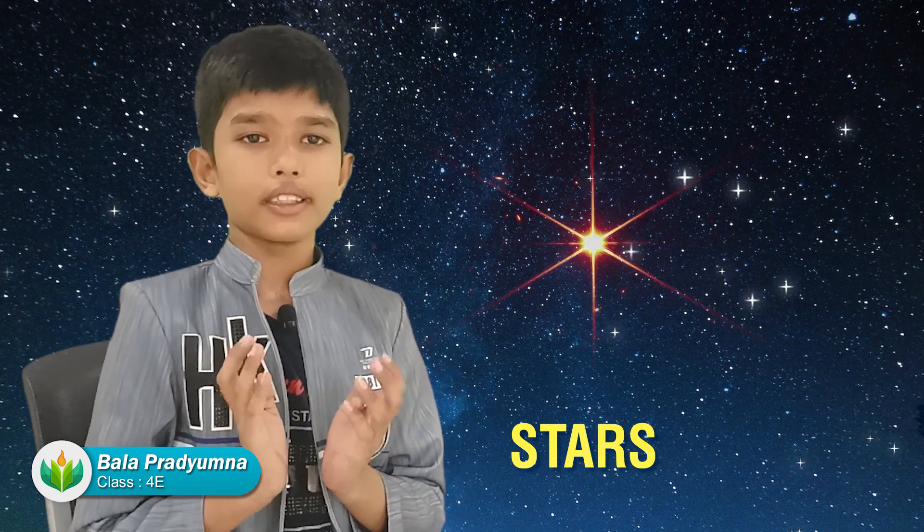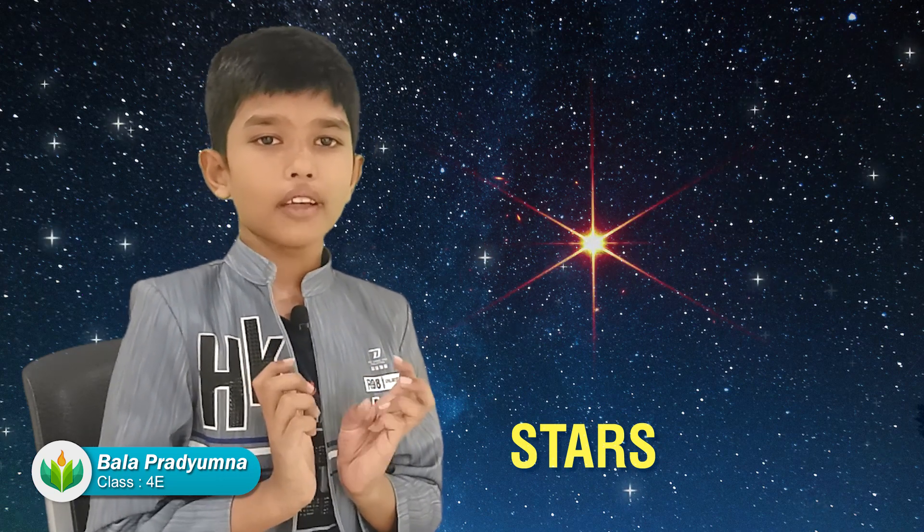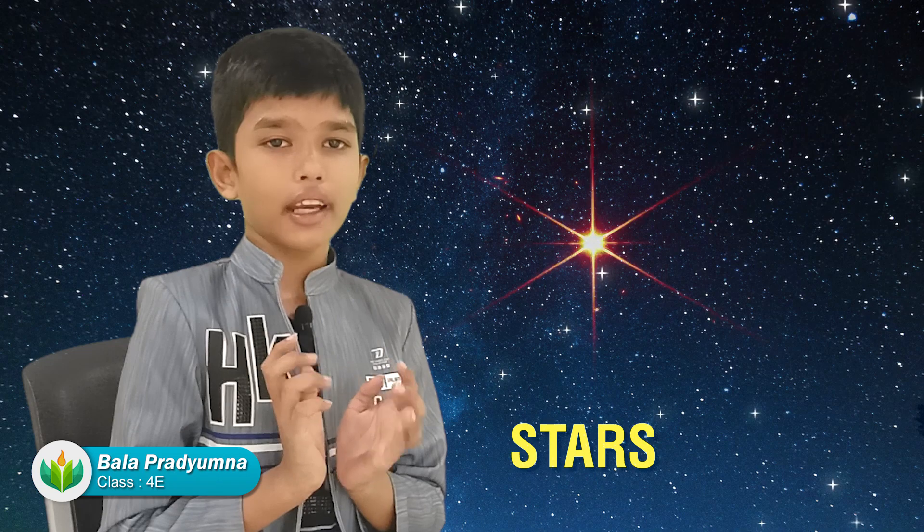The Sun is not the biggest star, but it looks like it's the biggest because it's the closest star to the Earth. Stars are very bright, and one of the most famous stars is the North Star. The North Star is known as the star to help us find our way home.